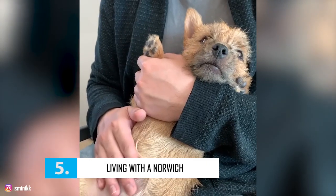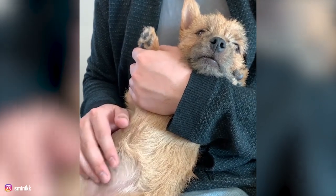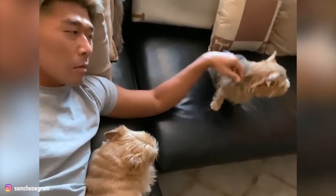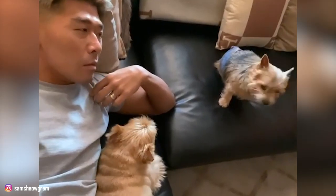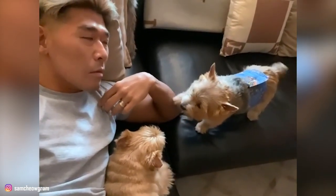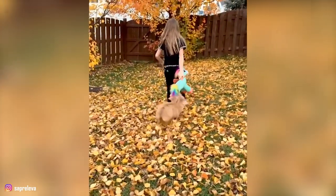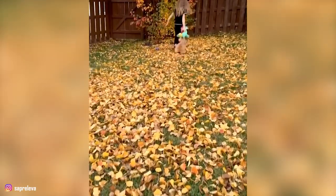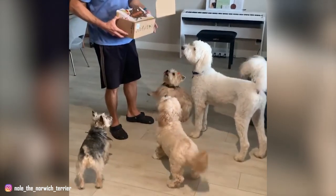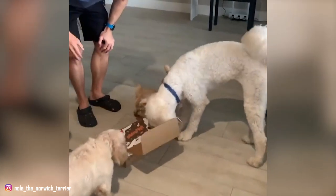Number 5: Living with a Norwich. Norwiches make great family pets and are a joy to have around. Keep them in a kennel setting, since these dogs tend to enjoy the companionship of their owners. Thanks to their intelligence and alert nature, your Norwich will certainly warn of a stranger approaching, but once they realize there's no threat, they can become immediate friends. Norwich Terriers are usually good with children. An early introduction to other household pets will make them cohabit peacefully, but take caution around rodent pets, as they can be mistaken for prey.